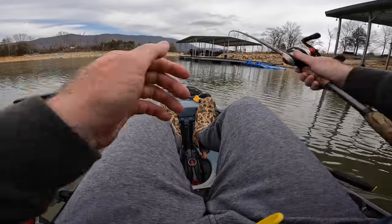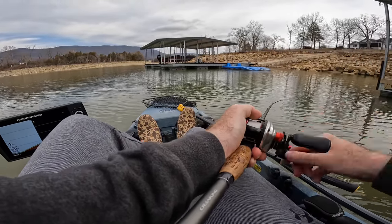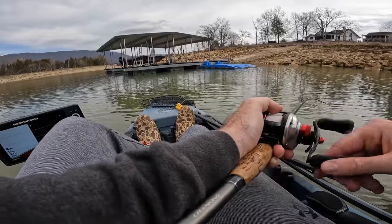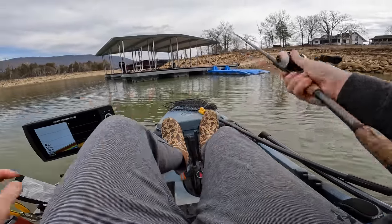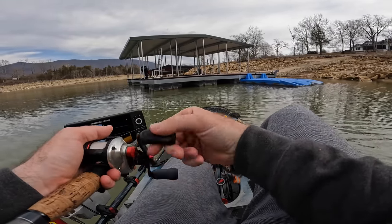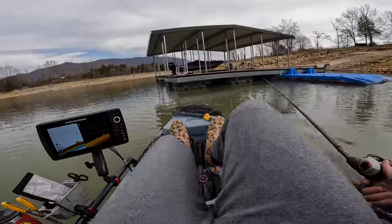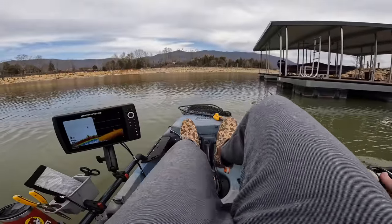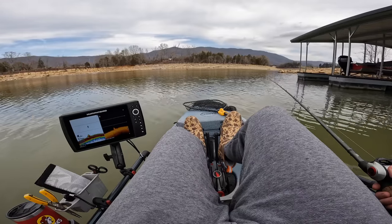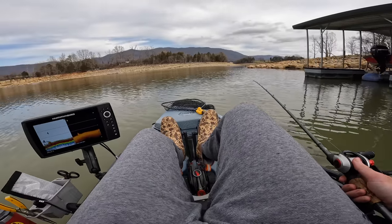That's the plan, and we all know plans don't always hold together. We've got to get out here, explore this brand new part of the lake, and fish to see if we can get them to bite. I'll be 100% honest — I am on nothing, absolutely nothing. We've got to find something today or we're going to be up a creek without a paddle. Let's get after it and see what we can find.